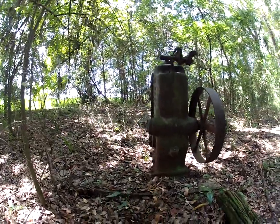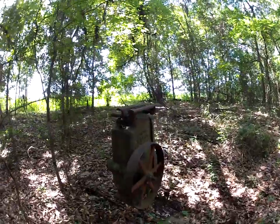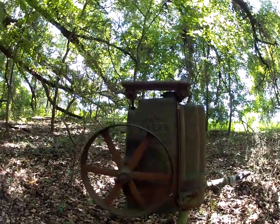That's very fascinating — an old piece of history out here in the woods in San Felasco Hammock. Here we go.